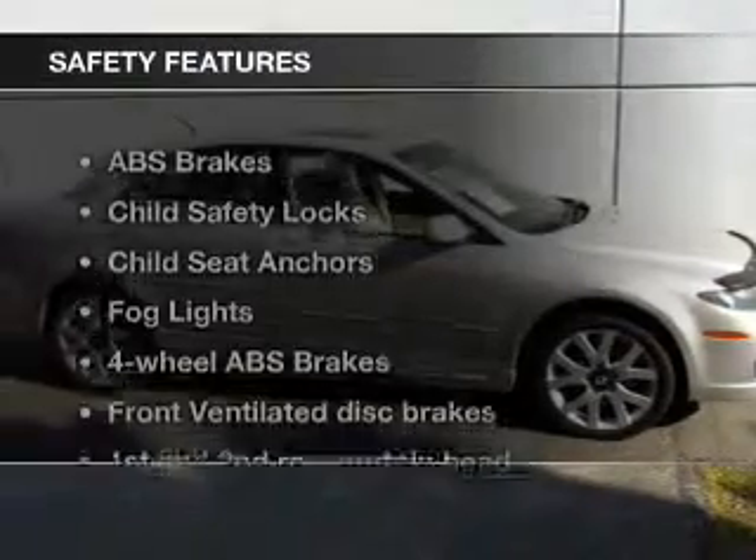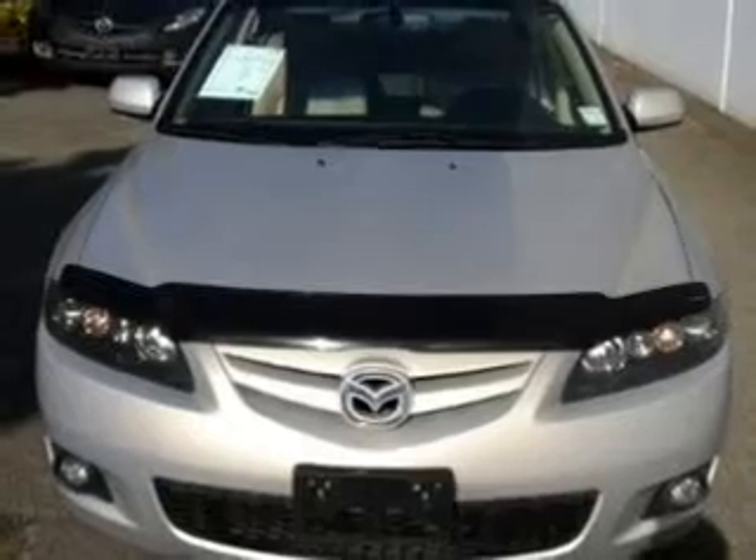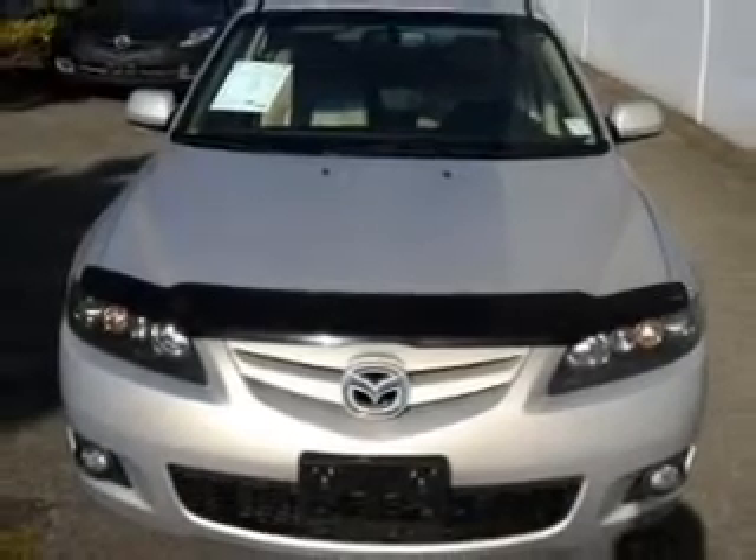If safety is a high priority, rest assured knowing that these top safety components are included: front ventilated disc brakes, curtain head airbags, passenger airbag, side airbag, traction control, daytime running lights, and low tire pressure warning. Let us put you in the driver's seat today. Call or click to contact us.